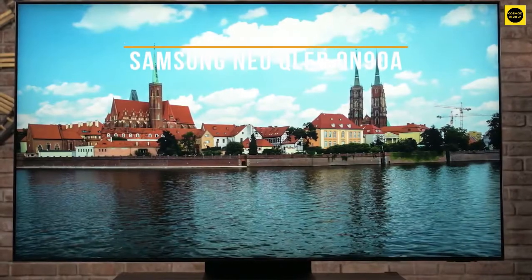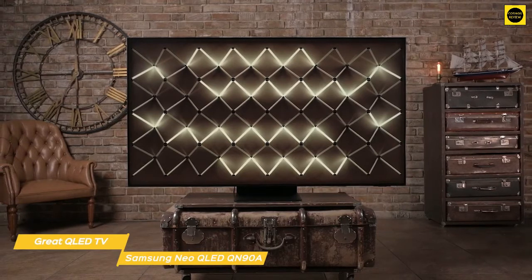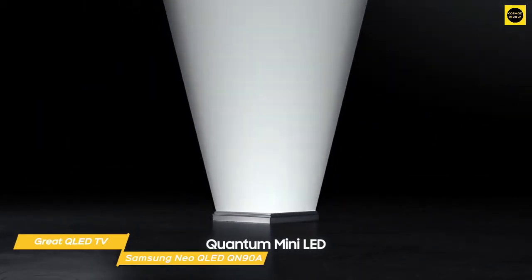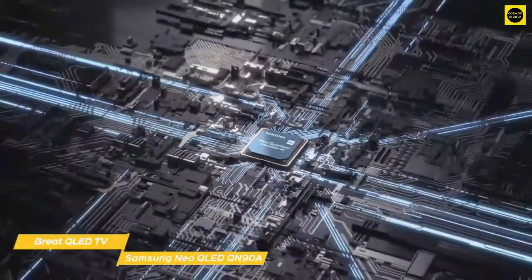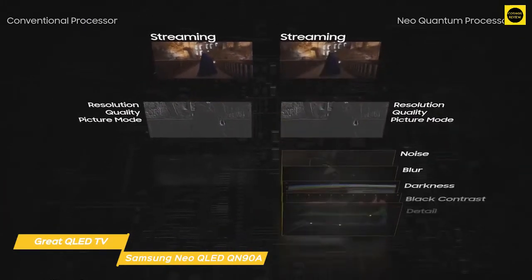First up, the Samsung Neo QLED QN90A — our pick for great QLED 75-inch TV. The Samsung Neo QN90A QLED TV is incredibly thin, has a stunning 4K picture, and is packed with features that make it one of the most coveted TVs on the market. It was one of the first TVs in 2021 to use Samsung's Neo QLED panels, which have more LEDs per square inch than any of their previous models, so you'll get greater brightness and deeper, richer, and more vibrant colors than ever before. Behind that great picture is Samsung's Neo Quantum Processor 4K, which uses a neural network to analyze images for better HD upscaling and Motion Accelerator Turbo Plus for better motion handling.